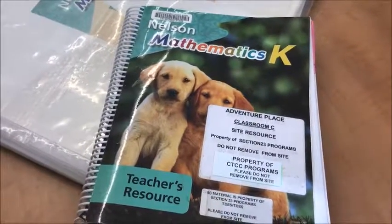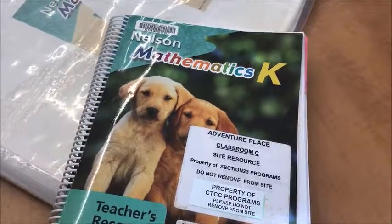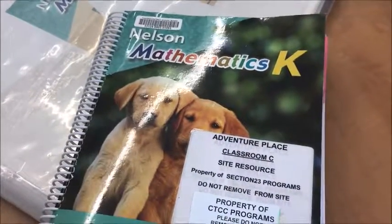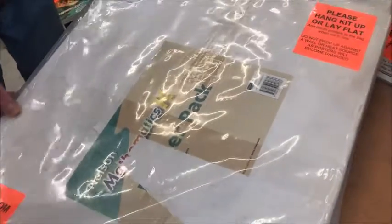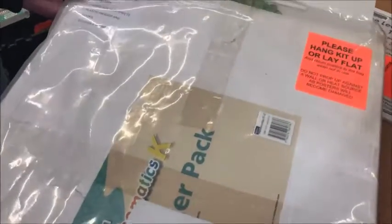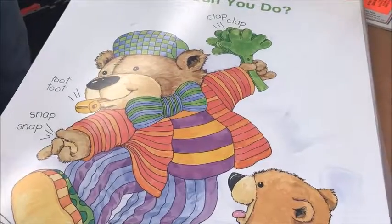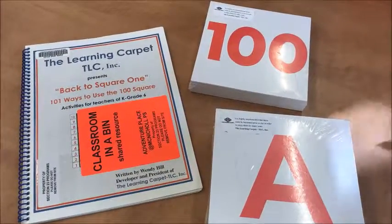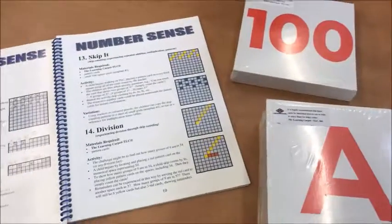The next essential resource that kindergarten teachers will find in their bins is the Nelson Mathematics Kindergarten Kit. The kit comes with a teacher's manual, which has all of the introductory information for introducing the program, assessment, and all of the activities that accompany the poster pack. The poster pack is in this transparent plastic bag here, and in it you will find 23 posters that correspond to the activities in the teacher's guide.